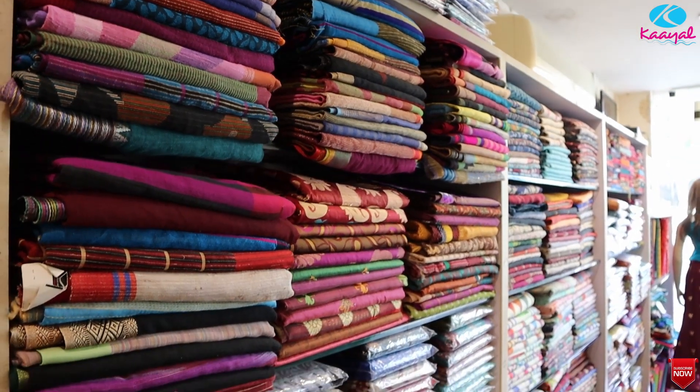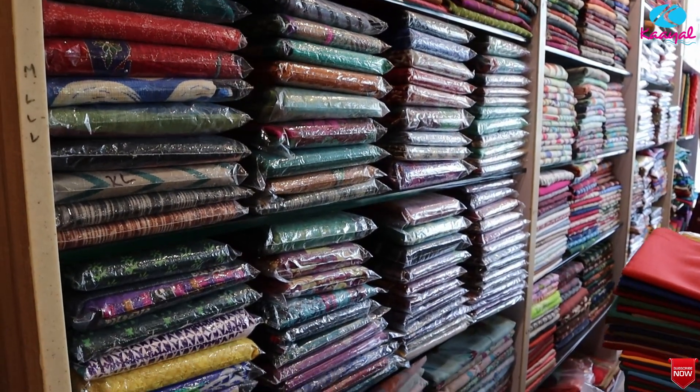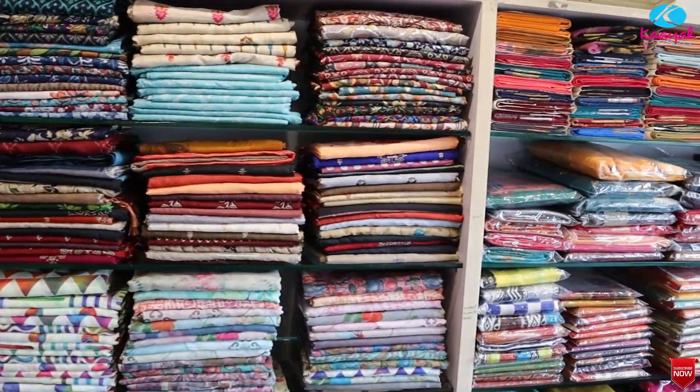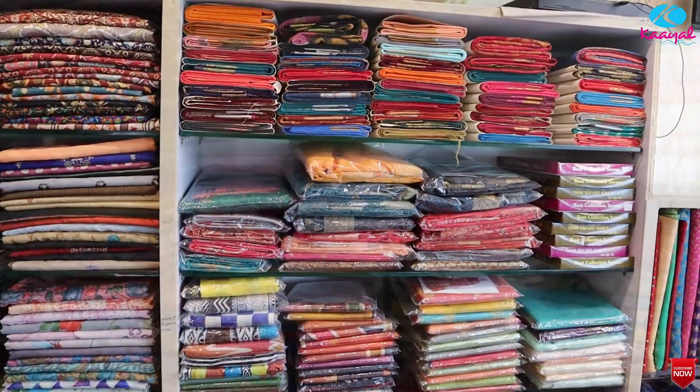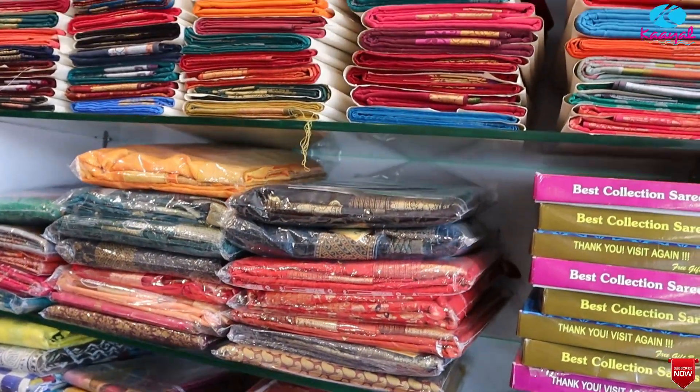We have a collection of cotton, silk cotton fabric, Uppada fabric, and Pochampalli type. Cotton base and column curry sizes are available. There are various varieties of silk cotton.